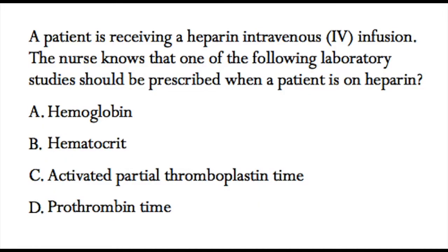In this question, a patient is receiving a heparin intravenous IV infusion. The nurse knows that one of the following laboratory studies should be prescribed when a patient is on heparin. The answer choices are: a) hemoglobin, b) hematocrit, c) activated partial thromboplastin time, or d) prothrombin time. You can pause this video, answer this question, unpause, and check the correct answer.